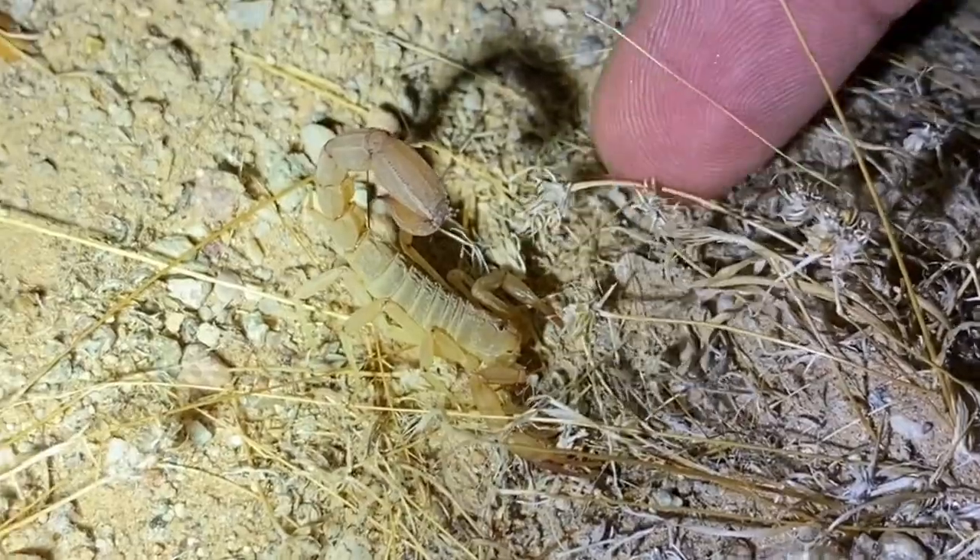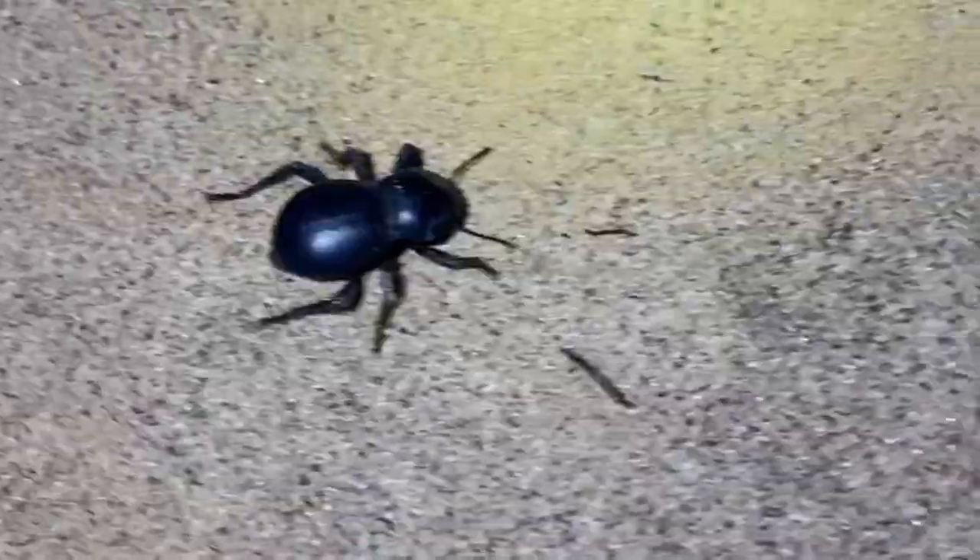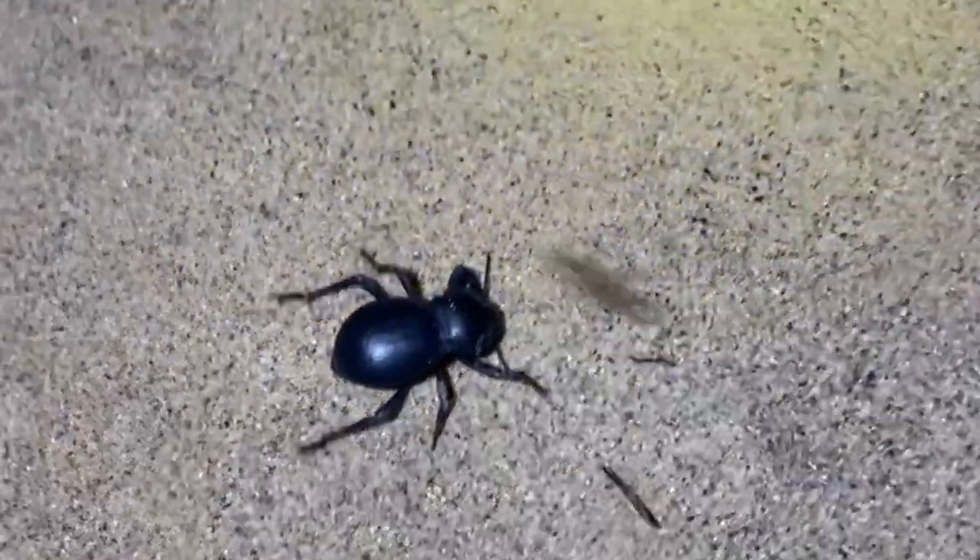Periarchinus confusis in the dunes — trying to sting me. Smooth death feigning beetle, Asbolus laevis.